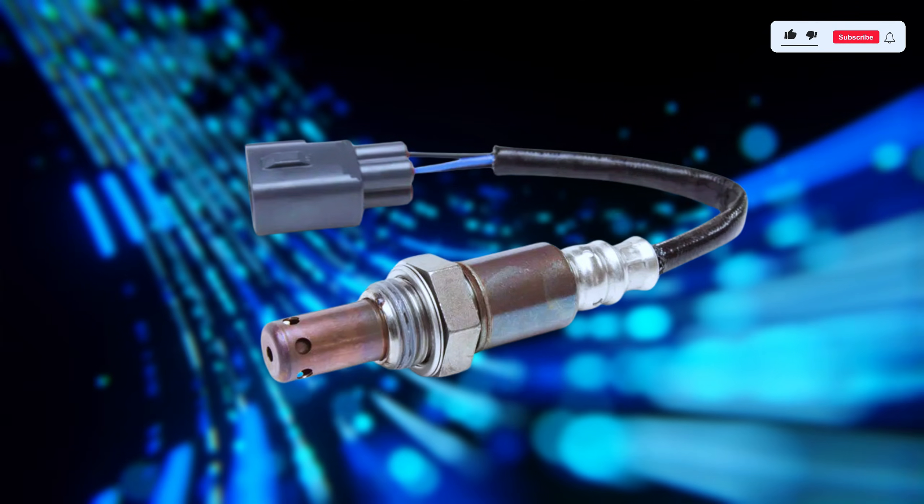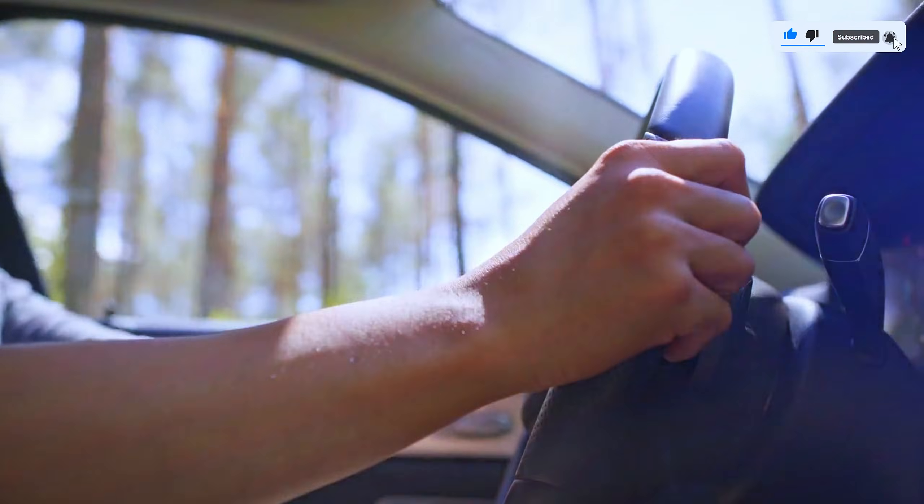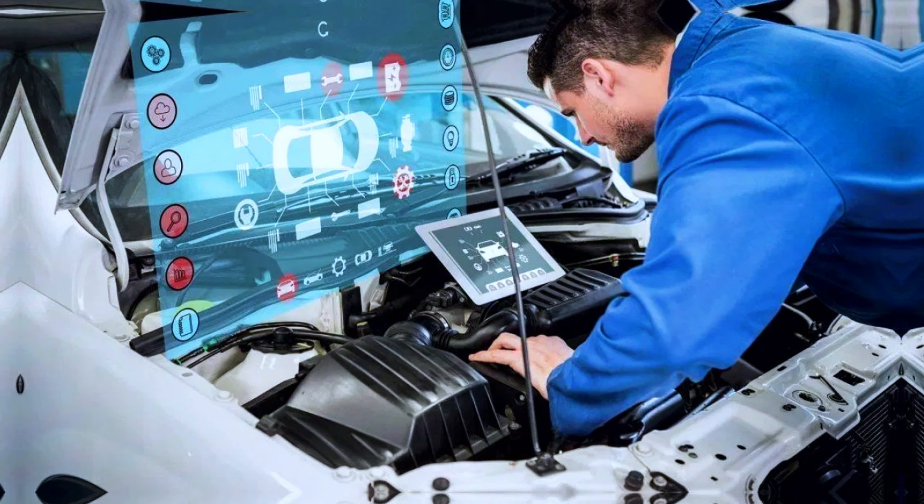After replacing the sensor or fixing the wiring, clear the P0133 code and take your car for a test drive. Monitor your scanner to ensure the code doesn't return.